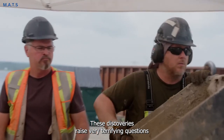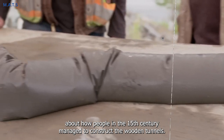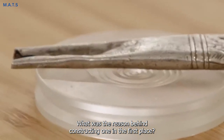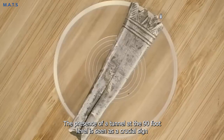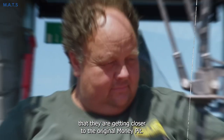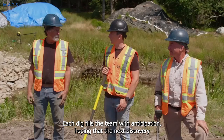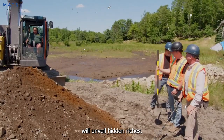These discoveries raise very intriguing questions about how people in the 15th century managed to construct the wooden tunnels, and what was the reason behind constructing one in the first place. The presence of a tunnel at the 90-foot level is seen as a crucial sign that they are getting closer to the original money pit. Each dig fills the team with anticipation, hoping that the next discovery will unveil hidden riches.